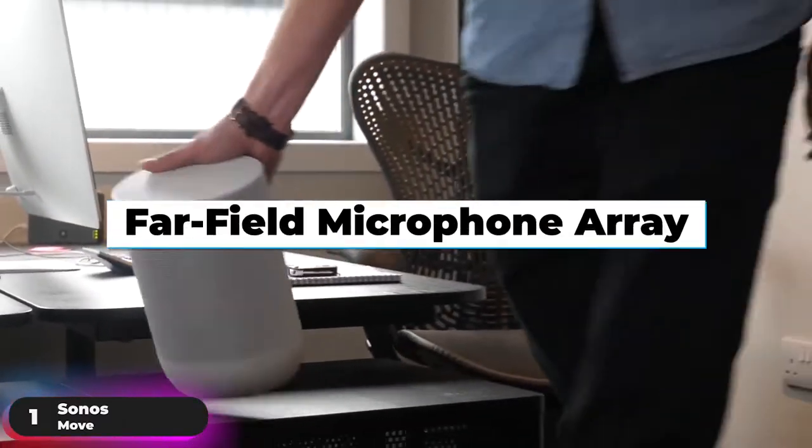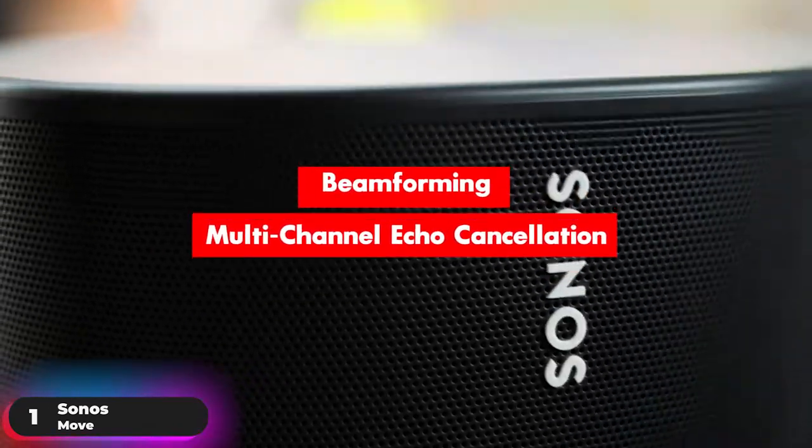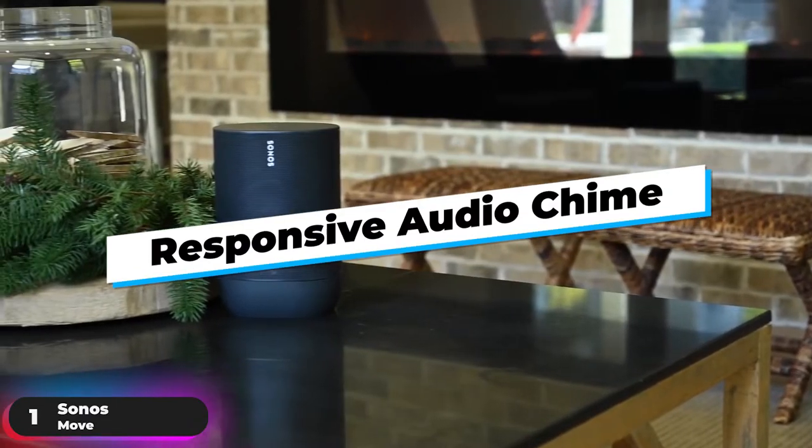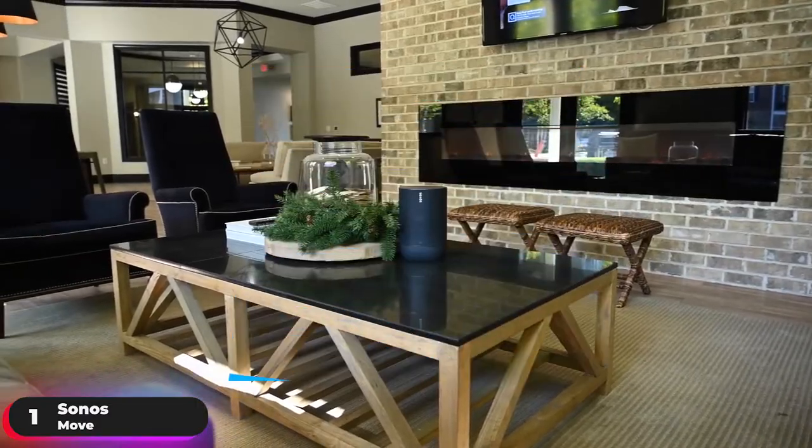The speaker features a far-field microphone array that uses advanced beamforming and multi-channel echo cancellation, so the voice assistant can be readily activated. A responsive audio chime lets you know when the built-in Amazon Alexa or Google Assistant hears your commands.